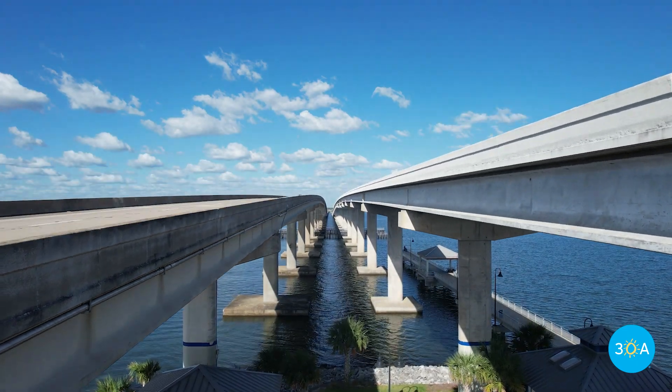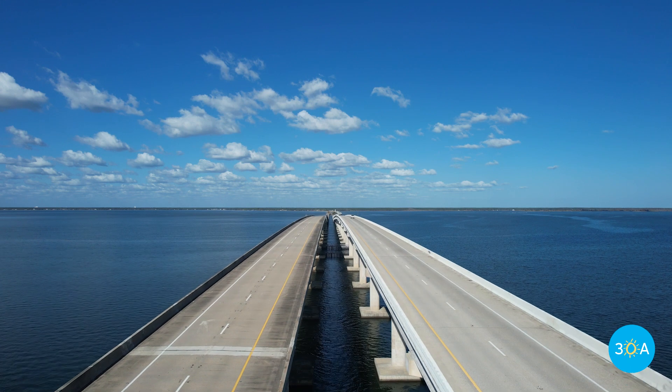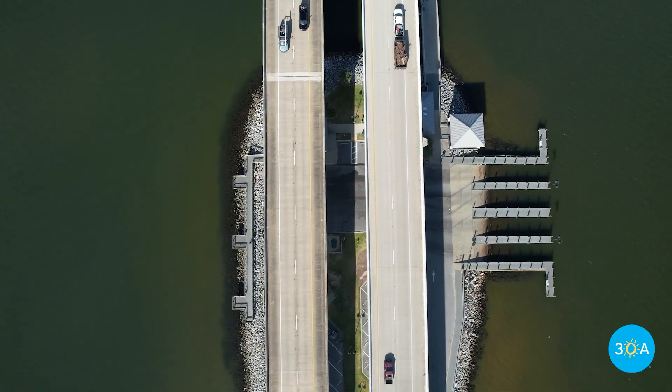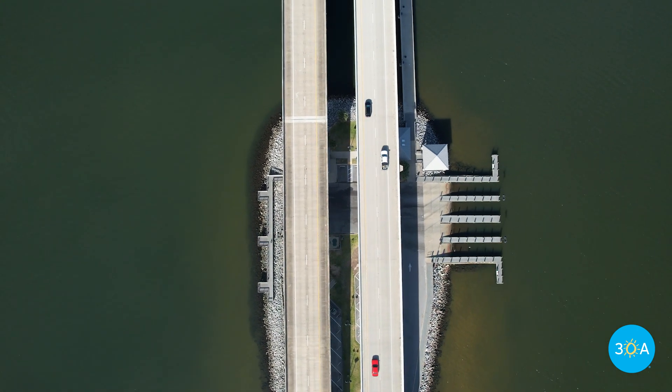Eventually, the Clyde B. Wells Bridge replaced the ferry and the old drawbridge, and in 2017, a second 12,000-foot two-lane northbound bridge was added. Under this bridge, you'll find an excellent public park with a 400-foot fishing pier, boat ramps, and picnic pavilions with panoramic views.